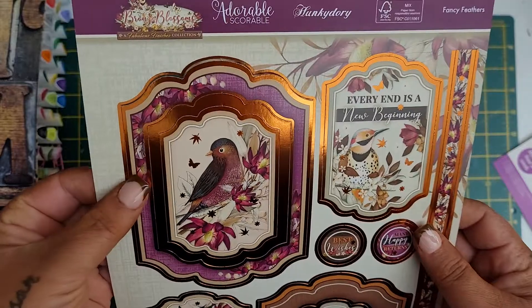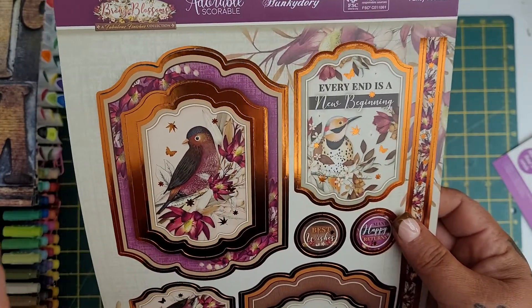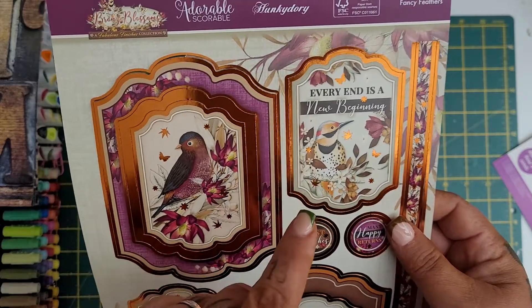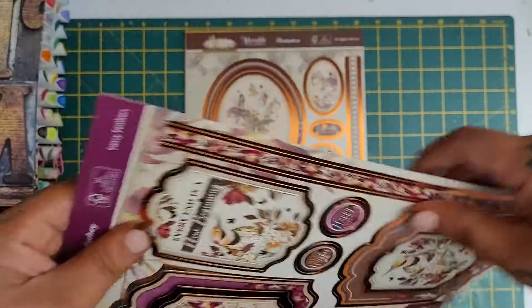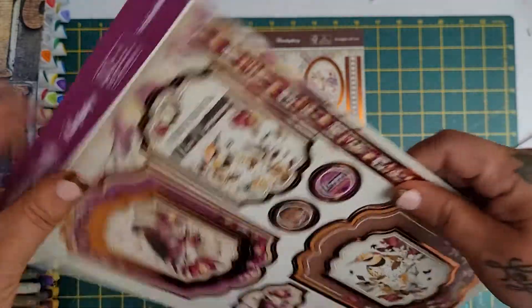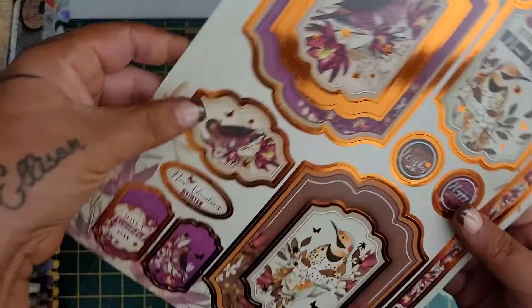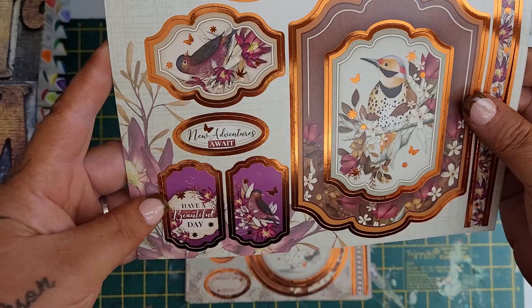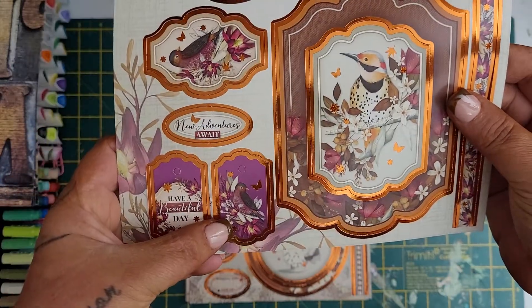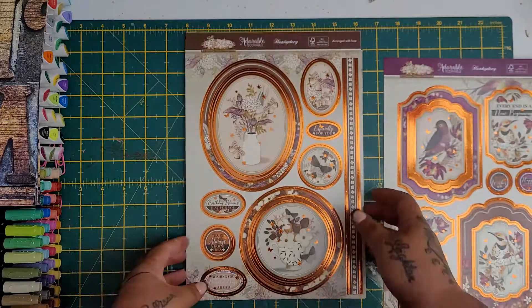So look, you get all this and it's got the frames. I just love the colours of these, I think they're really autumnal. Every end is a new beginning - isn't that true? Then you get the border. You've got many happy returns, best wishes. These sheets are always jam packed: new adventures await, have a beautiful day, and even the wee tags. You can use them for your card making or for your journals.